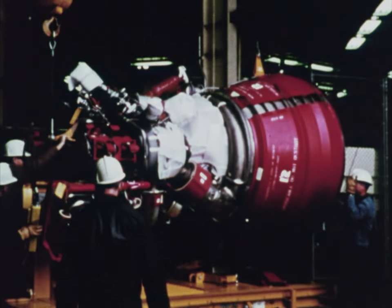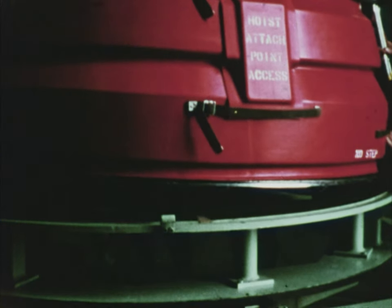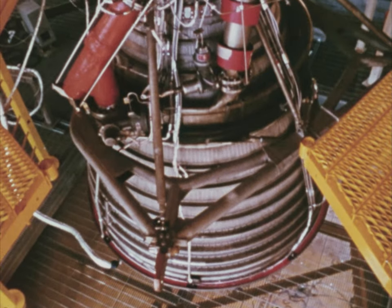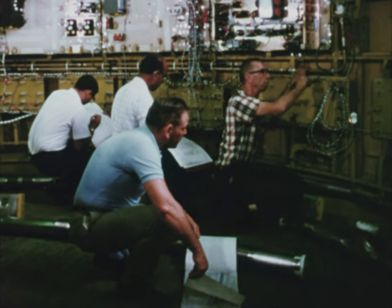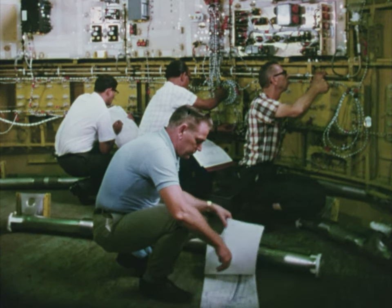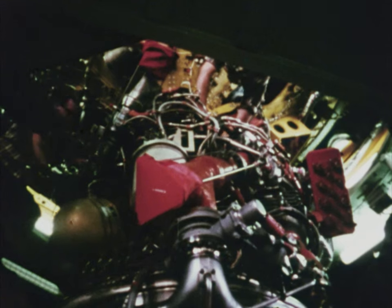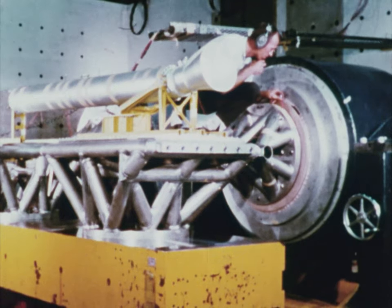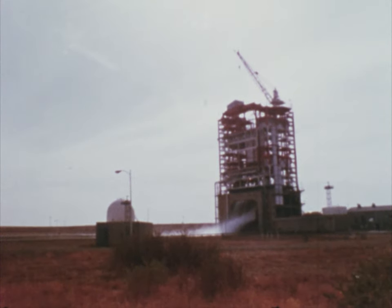After the major sections are assembled, the J-2 engine is installed with other internal systems: the hydraulic system, that furnishes power for gimballing the engine; the electrical system, providing basic power; the telemetry system, to send flight data back to ground stations; the environmental control system; the flight control system, for pitch, roll, and yaw control of the vehicle; and ullage control, to push the fuel against the bottom of the tank for re-ignition, necessary since the stage is weightless during its operation.